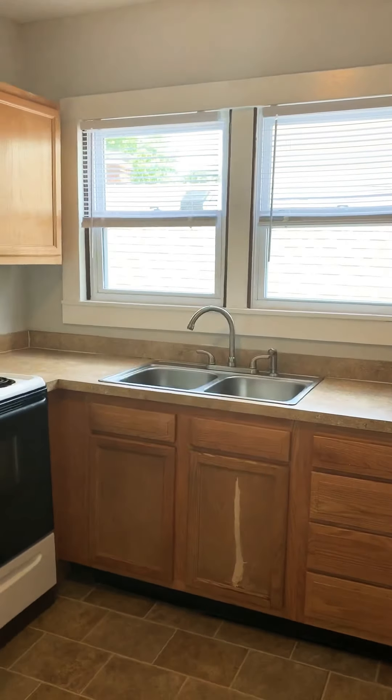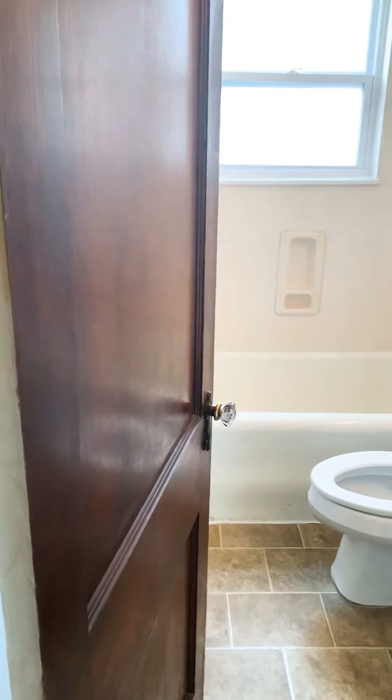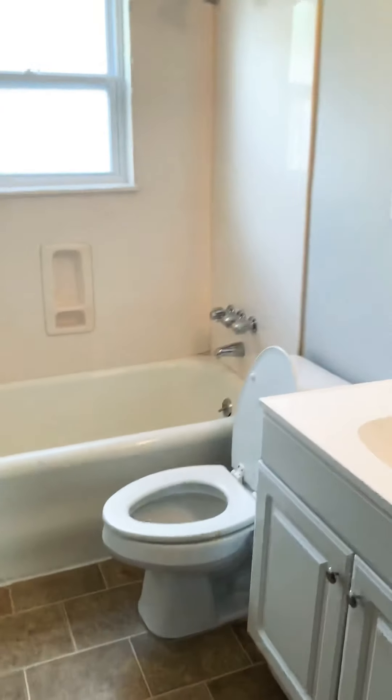We have a kitchen with a tile-look rolled vinyl floor, nice white trim for good contrast against the walls. Big bright kitchen here — stainless steel sink, range, refrigerator included, plenty of storage space back there.